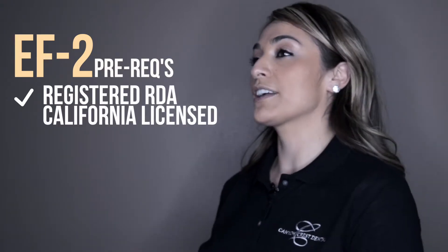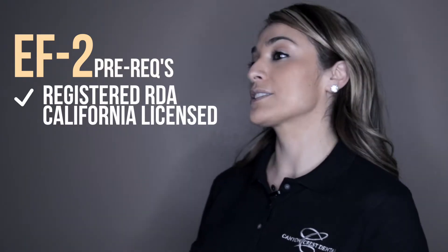You initially need to be a registered dental assistant, be registered through the state of California before you can even apply to either UCLA or Loma Linda. And then once you get accepted, you need a doctor to help with the numbing and anesthetizing of the patients. So you need somebody to ultimately have your back and help you out through school, because it is about a year, year and a half process.